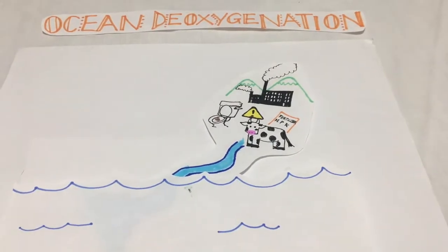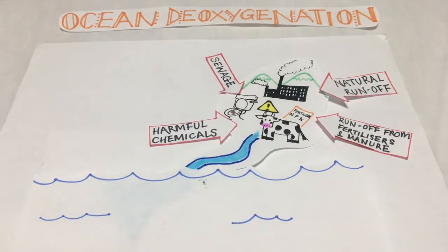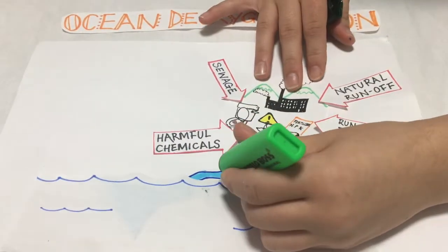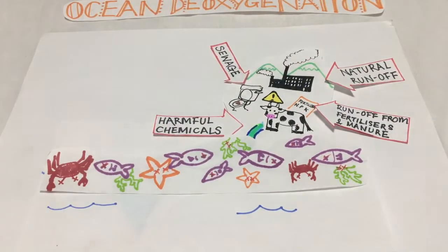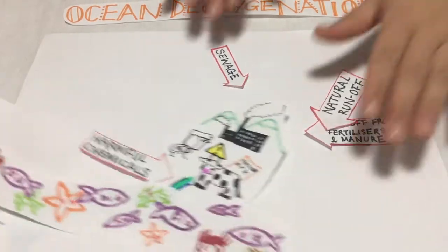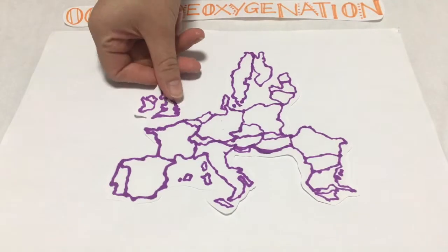Coastal waters also suffer as they are closer to industrial, agricultural and sewage discharges. These runoffs are rich in nutrients and therefore drive eutrophication, a process resulting in local oxygen depletion. Over the past 100 years, this has led to open-ocean oxygen minimum zones expanding by an area as big as the EU.